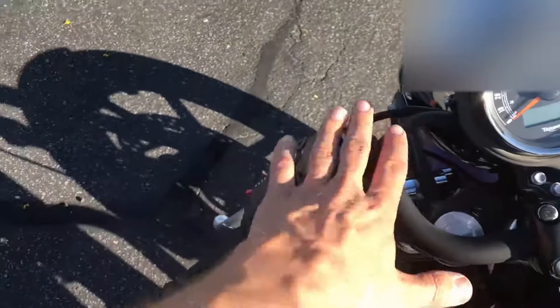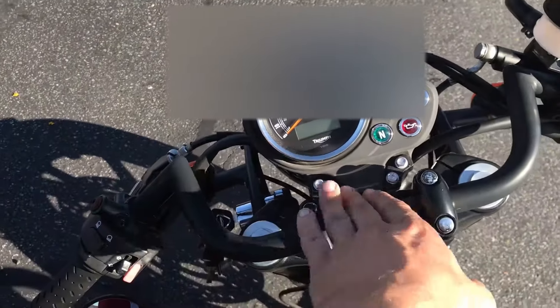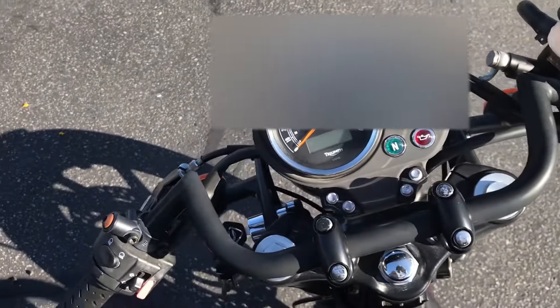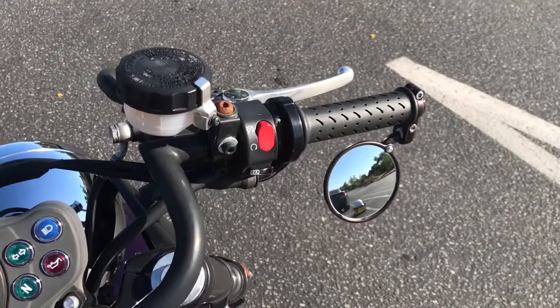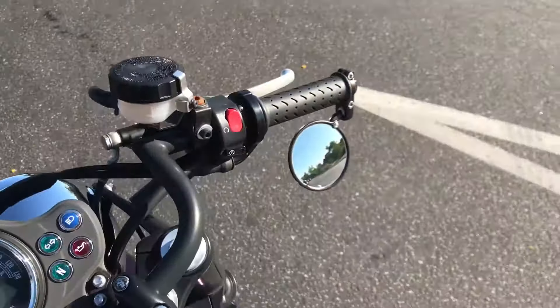I've got the single tach on there. I got the Thruxton handlebars put on for lane splitting in Los Angeles, and then I've got the end cap mirrors also for that same purpose.